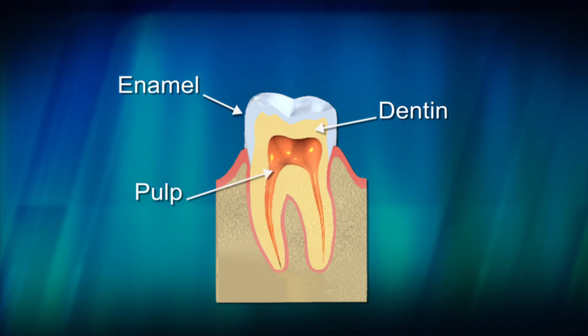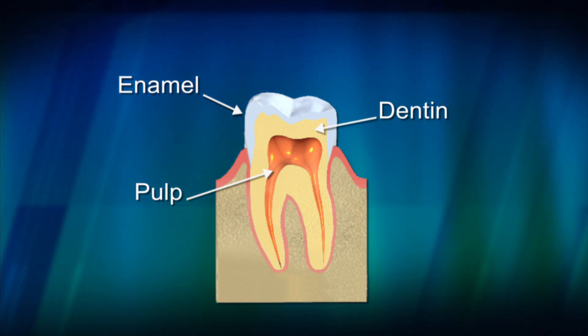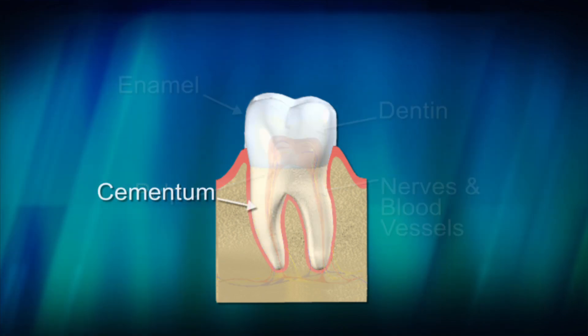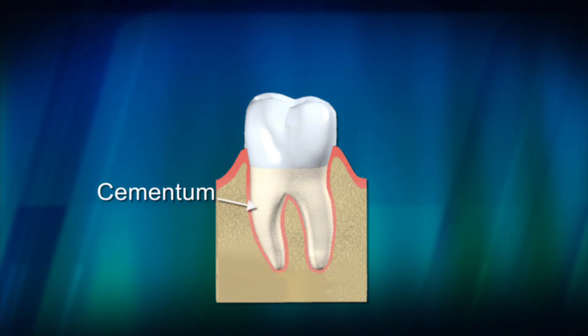At the center of the tooth is the pulp. Pulp nourishes the tooth and houses nerves and blood vessels. And lastly, covering the root is the cementum. The cementum helps attach a tooth to the jaw bones.